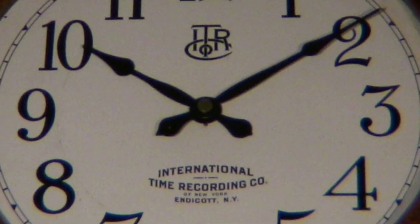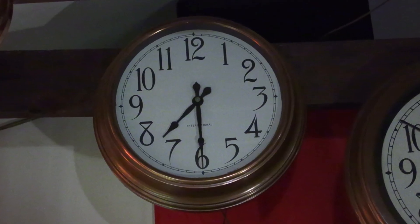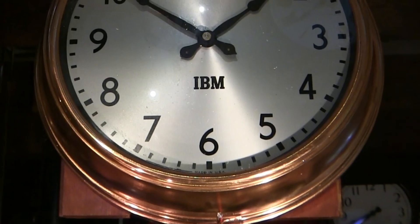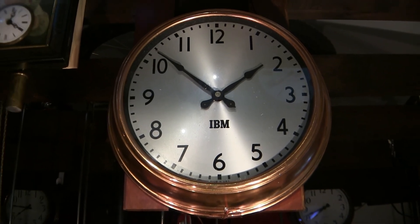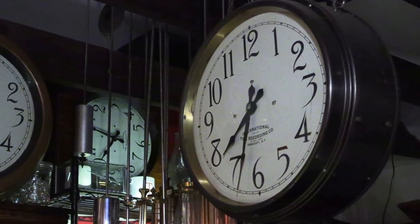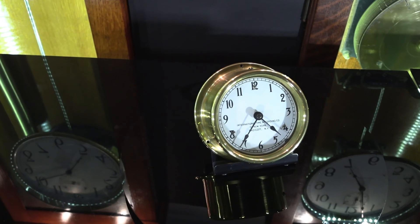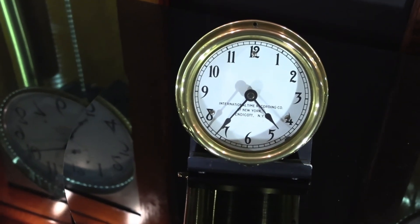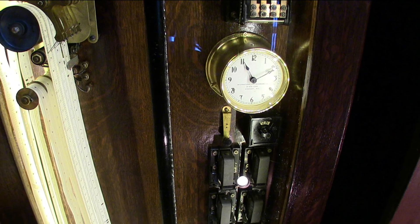Wall clocks commonly found in classrooms, conference rooms, hallways, and cafeterias would all be synchronized by the master clock at the central location. Every minute, a pulse from the master clock would advance the secondary clocks. Many times the wall clocks would be wired back into the master clock connecting to a pilot dial inside the cabinet, allowing the service person to know exactly what time is being displayed on the secondary clocks throughout the organization.